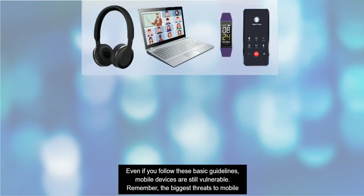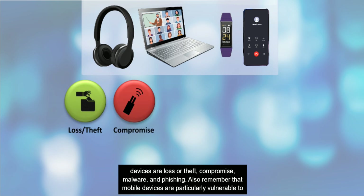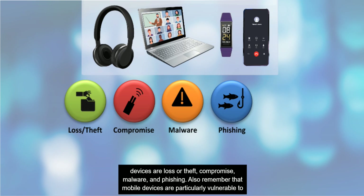Even if you follow these basic guidelines, mobile devices are still vulnerable. Remember, the biggest threats to mobile devices are loss or theft, compromise, malware, and phishing. Also remember that mobile devices are particularly vulnerable to these threats during travel.